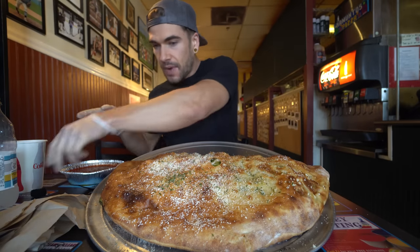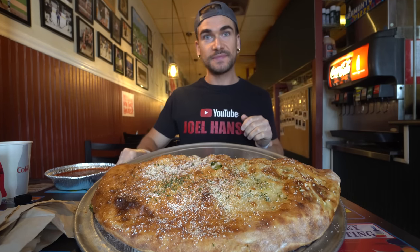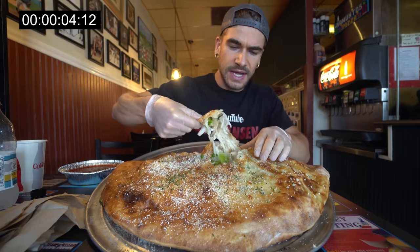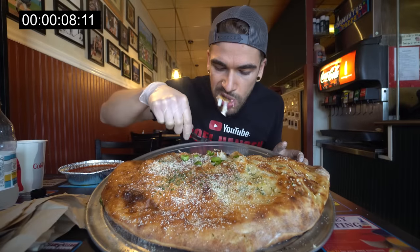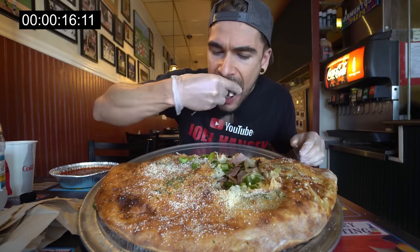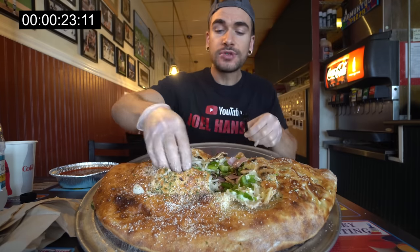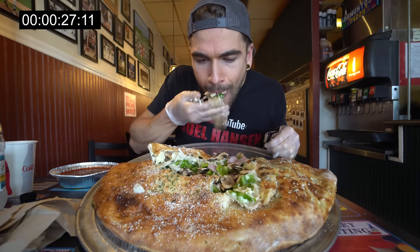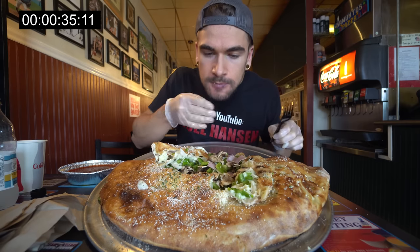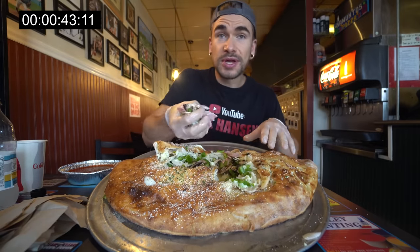Let's get started — at the count of five, four, three, two, one, go. Let's eat. Let's open this up — they put garlic butter and parmesan on top. It's flavorful. The veggies have a nice texture, very al dente. There's so much cheese in this, I'm just going to need my hands. I'd say there's like three-plus pounds of cheese in this.